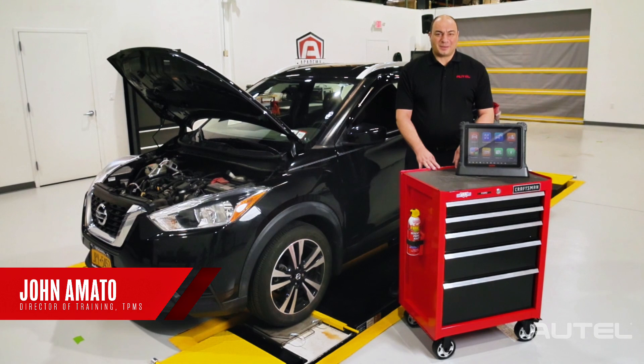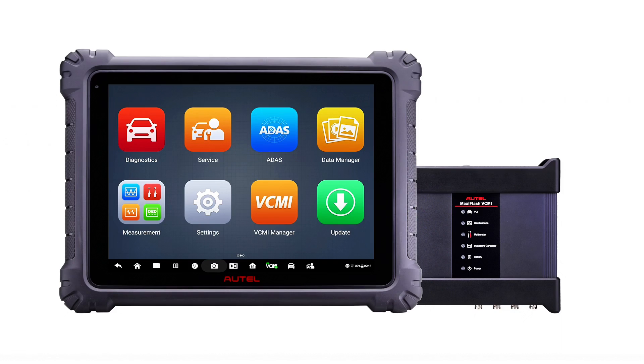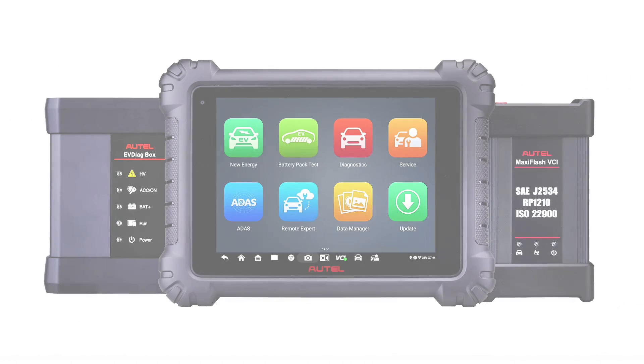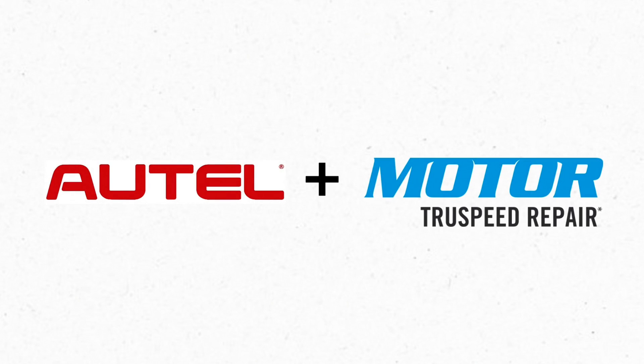It's said knowledge is power — and if that's true, the ultra series of MaxiSys tablets just got a solid power boost. Today I'm here in the Autel testing and training facility in New York to shine a spotlight on the new repair data library available right on your Autel MaxiSys Ultra, MS919, MS909 EV, and ADAS tablets.